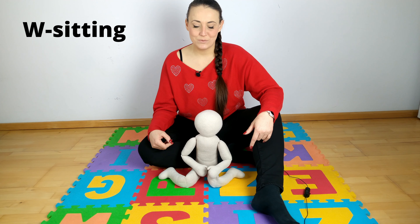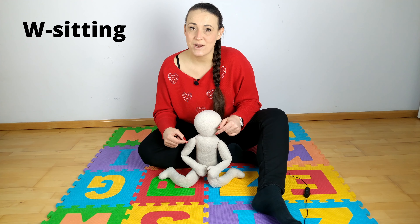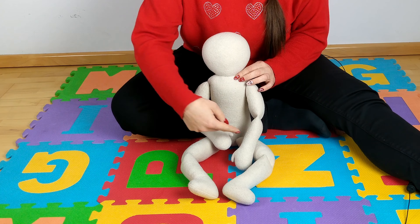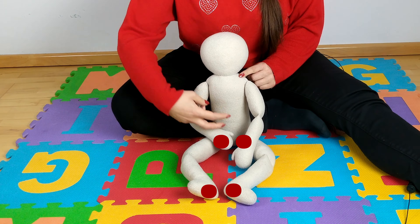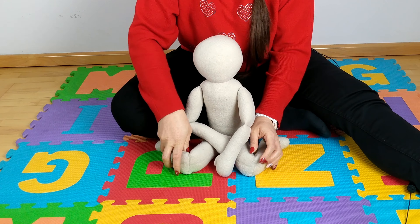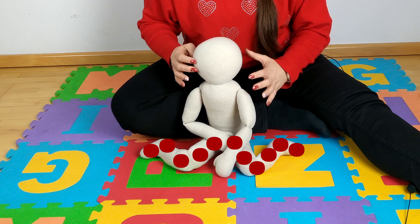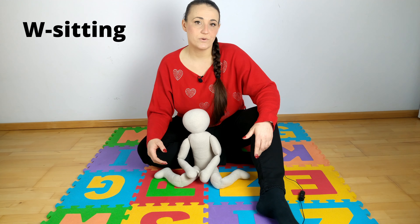Why do children sit this way? Because in this position, they stabilize better on the ground. Notice that a child who sits in a normal way has few points of support, under the pelvis and the heels. To maintain a proper sitting position, he or she must engage core muscles. However, when sitting in a W shape, the support plane increases dramatically. That's why children who don't have proper trunk control sit this way.